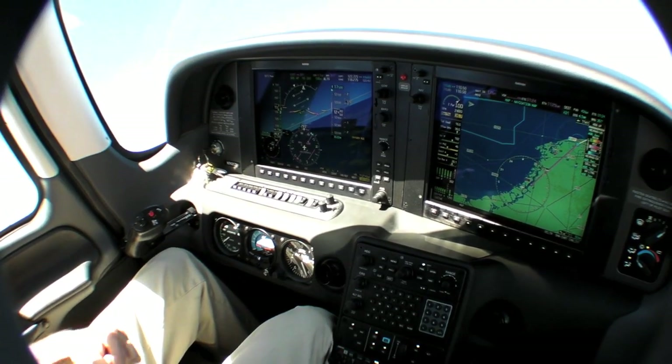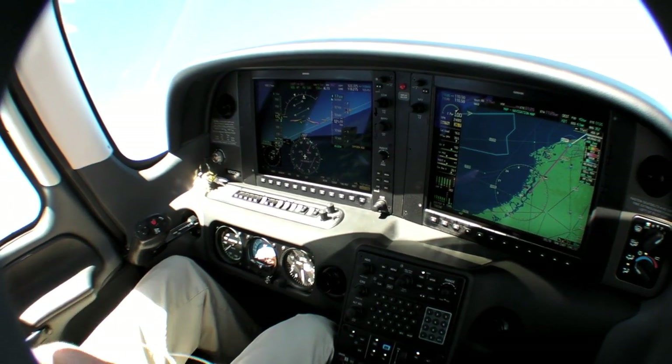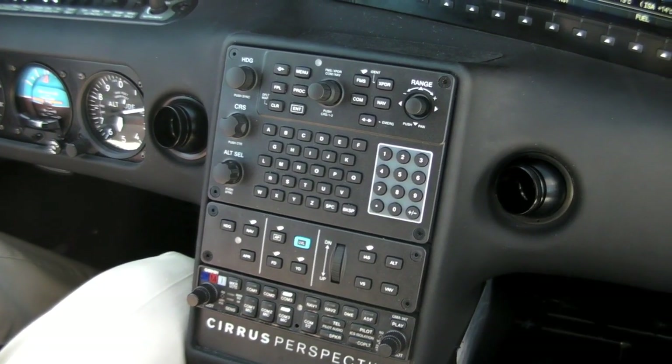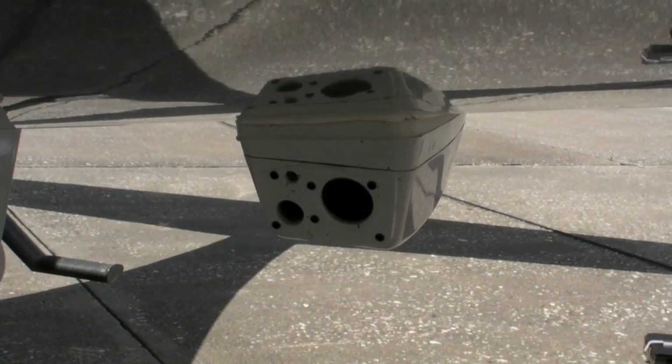Just like the rest of the Cirrus family of aircraft, the SR22T has a full Perspective avionics suite with dual 12-inch MFD and PFD, GFC 700 autopilot, and synthetic vision. This airplane also has enhanced vision as well.